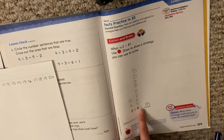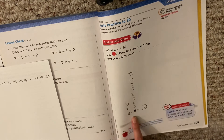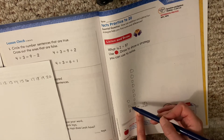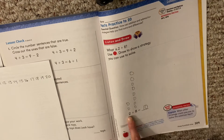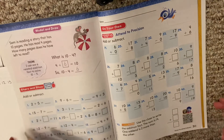2 plus 8 equals 10. Now we learned that we can draw circles to find our answer. But we also have learned other strategies — like we could have put these 8 in our head and counted on two more: 8, 9, 10. That would have helped us as well. So we've learned different ways to find our answer. When you're ready, turn to the next page.